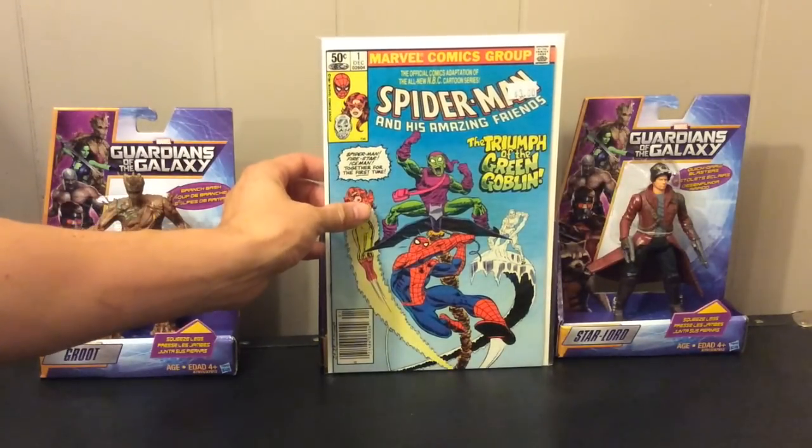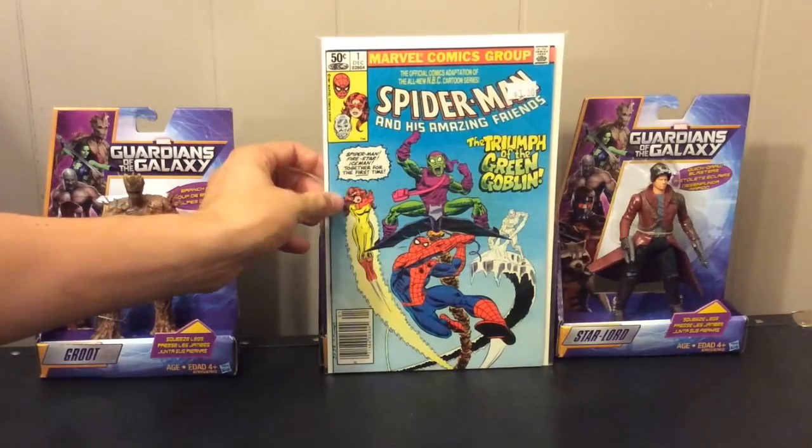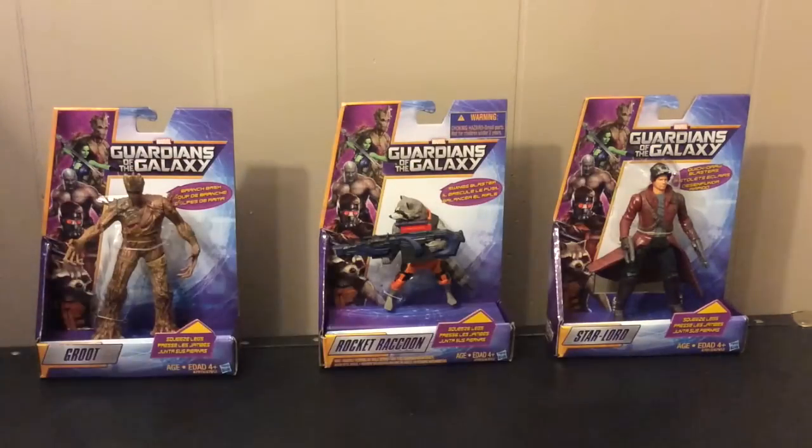I picked up another Spider-Man and His Amazing Friends number one — first appearance of Firestar. I just love this cover. I already have it — this is another one of those books where I buy it on eBay and then find it in my store randomly. I found it in a sort of mixed bin for three dollars, so I figured I'd grab it. It has that classic bronze age look and it's a first appearance, so maybe if someone wants to trade I'd be happy to trade this one.